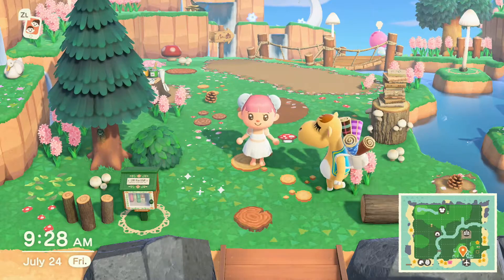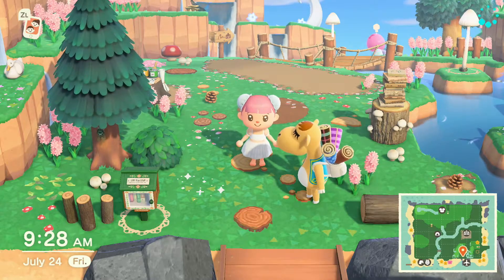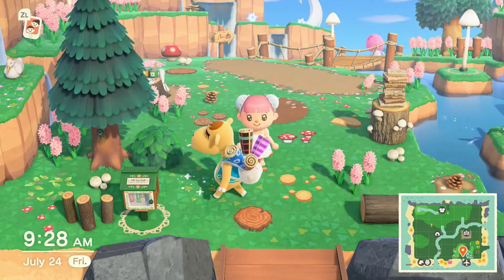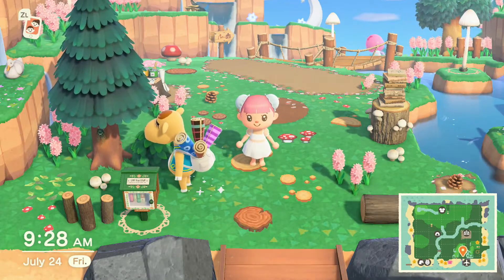Today's tour is the island of Newbark. I would like to thank Rachel for inviting me over. Personally, I think this is the most interesting island that I've been invited to so far. Without further ado, let's go ahead and get started.